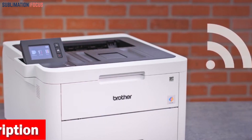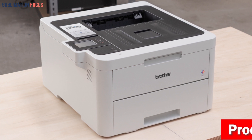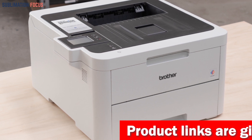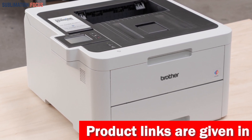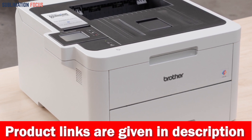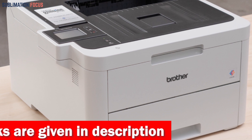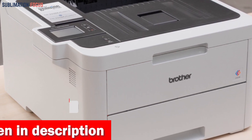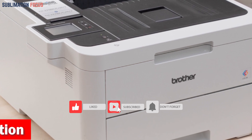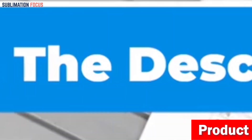The Brother HLL 3270CDW offers a wide range of connectivity options, making it easy to print from your smartphone or tablet. With built-in wireless, Ethernet, Wi-Fi Direct, and USB interfaces, you can seamlessly print from various sources — whether your computer or cloud-based apps. For consistent high-quality results, it recommends using Brother genuine toner cartridges and is compatible with TN223 and TN227 cartridges. To buy this all-in-one laser printer, check out the link in the description box below.